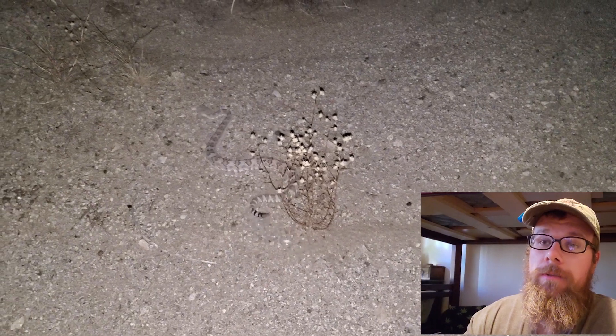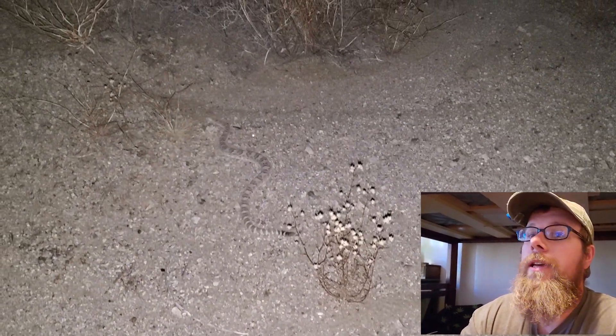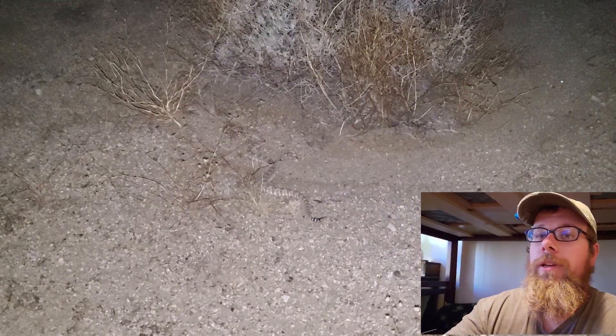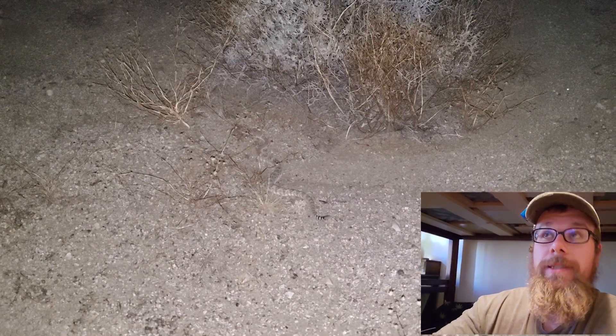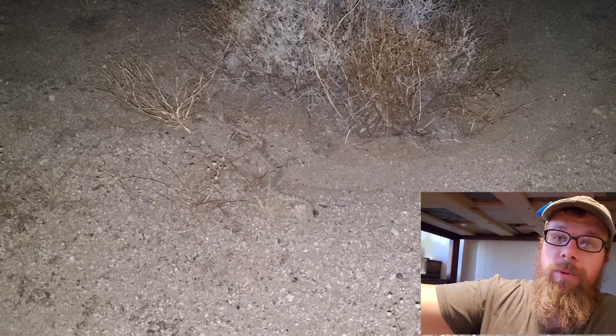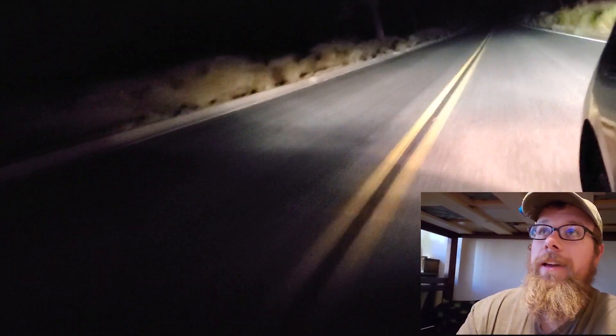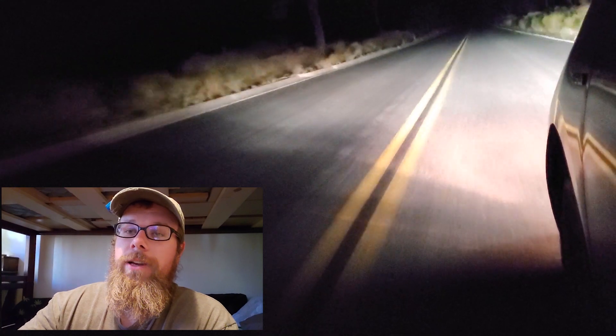One of my favorite things to do is to just drive through the desert at night looking for rattlesnakes in the road. It's pretty simple — they're in the road, I just move them out of the road. We take a handful of pictures and move them a little bit further off the road, and then they're good to go on their way throughout the night. It helps to not have a snake get hit by a car.